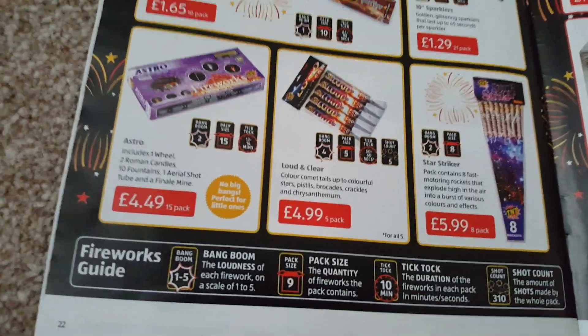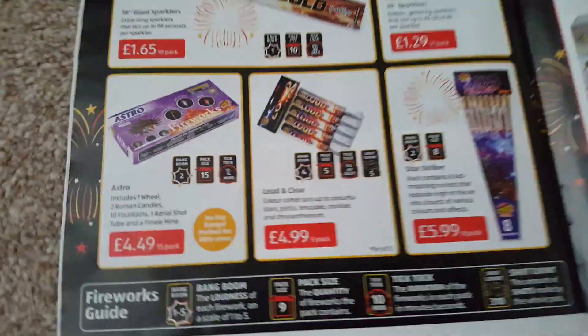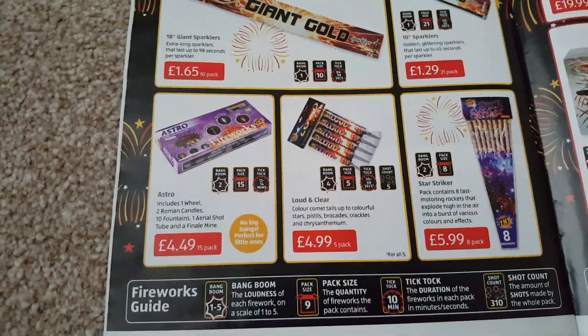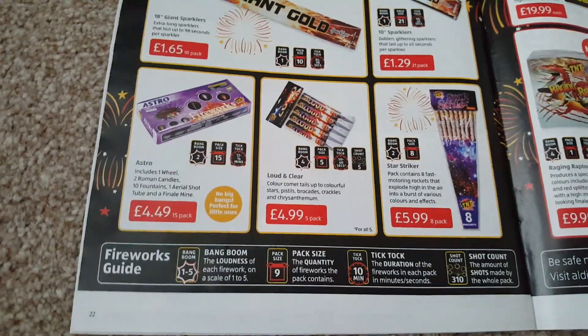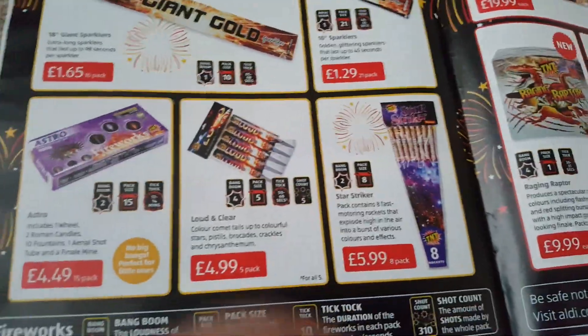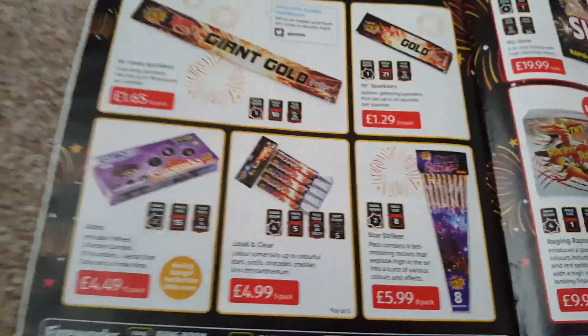Loud and Clear shot tubes — they're a quid each. You can use the same sort of rule on the shot tubes as you do on the rockets: a pound a shot tube and you're doing all right. These are good shot tubes — colors and effects — and they last 50 to 60 seconds.